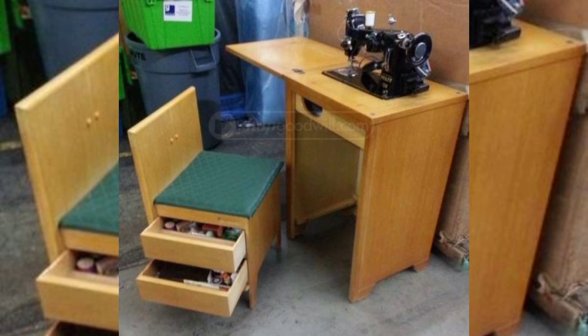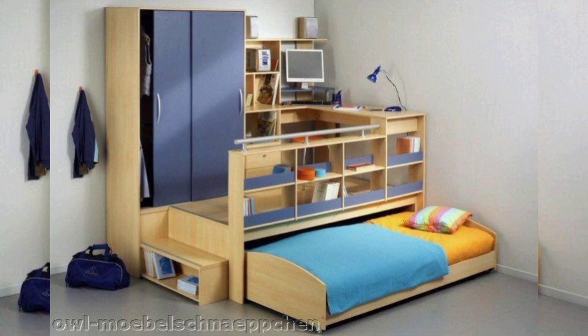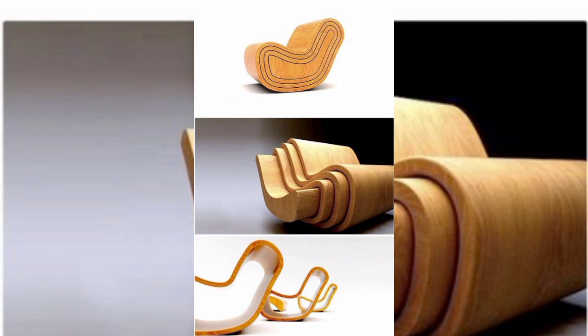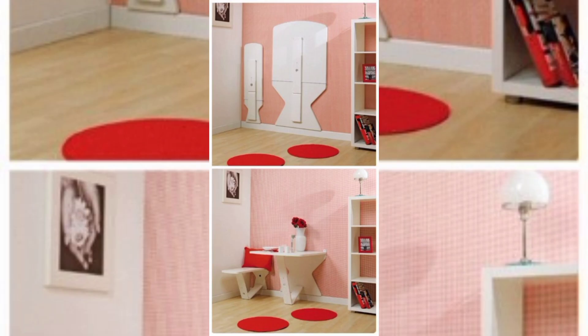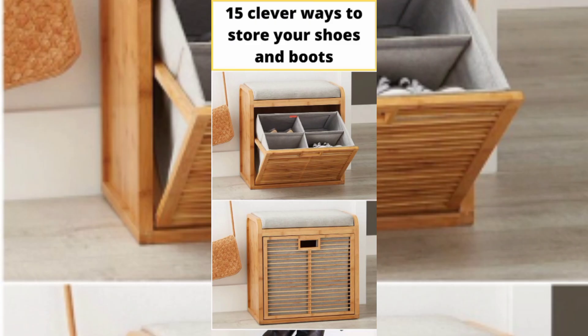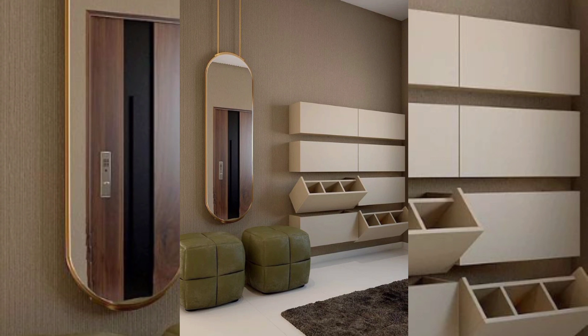In today's modern world, where urban spaces are becoming increasingly limited, the need for innovative solutions to maximize living areas has become imperative. Space-saving furniture has emerged as a practical and stylish solution, offering functionality and versatility without compromising on aesthetics. This video explores some unique space-saving furniture ideas that have revolutionized compact living, enabling individuals to optimize their living space while maintaining comfort and style.